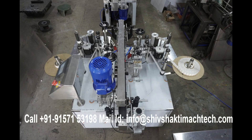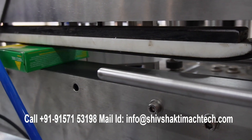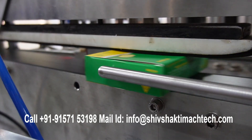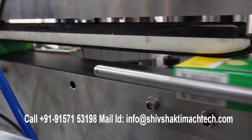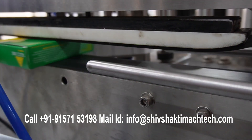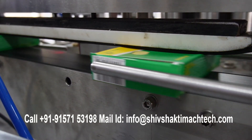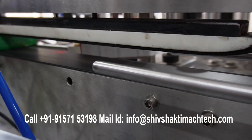Two-Side Tamper Evidence Sticker Labeling Machine — Label Applicator for Security Seal Label. Shiv Shakti Magtech offers a cutting-edge two-side tamper evidence sticker labeling machine designed for precision labeling in sealing applications. This label applicator ensures the integrity and security of products with its advanced tamper-evident features.